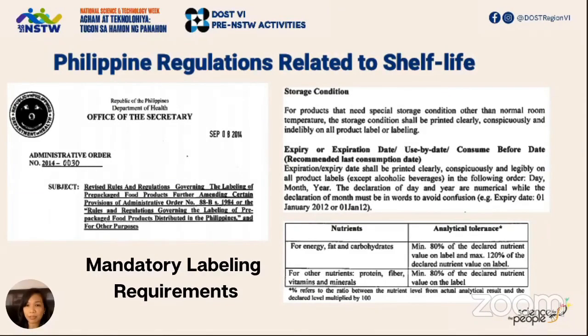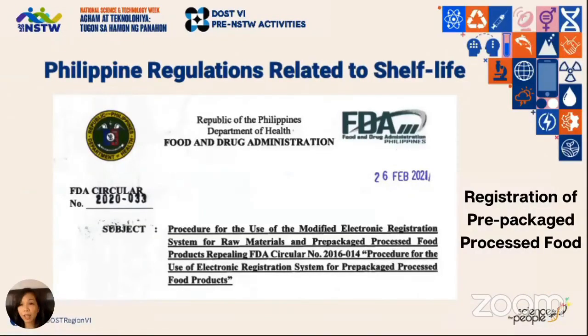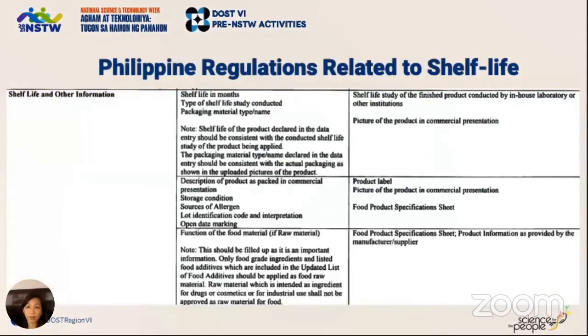Another important aspect of shelf life testing is the registration of prepackaged processed food. Currently there is observed greater enforcement of this by the Philippine FDA — consumers are being warned if a certain product is sold without a valid registration. One of the requirements for product registration is information on shelf life, so the FDA asks for the declared shelf life and the results of the corresponding study conducted. They allow this to be done by competent staff in either an in-house laboratory or, for most who lack the resources, outsourced to an accredited laboratory.